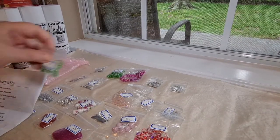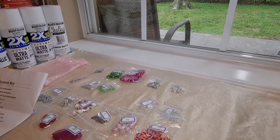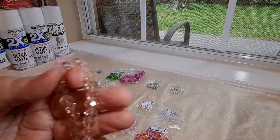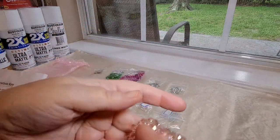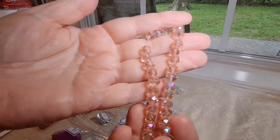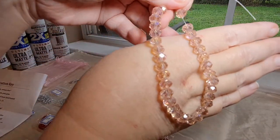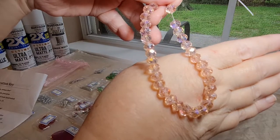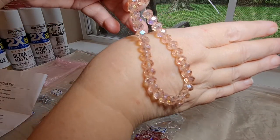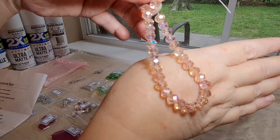Number 9 is a 7.5-inch strand of 8-by-6-millimeter crystal rondelle beads in light rose. Oh my goodness, look at those — they are so pretty. The color on those is just so beautiful. The light is kind of washing them out a little bit, but in person they're beautiful. Those are stunning — and that's one of my favorite kind of bead.